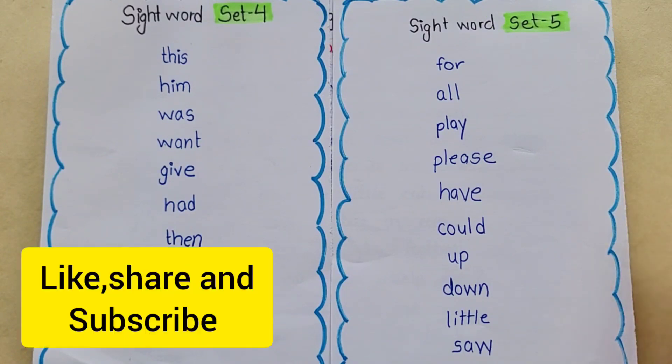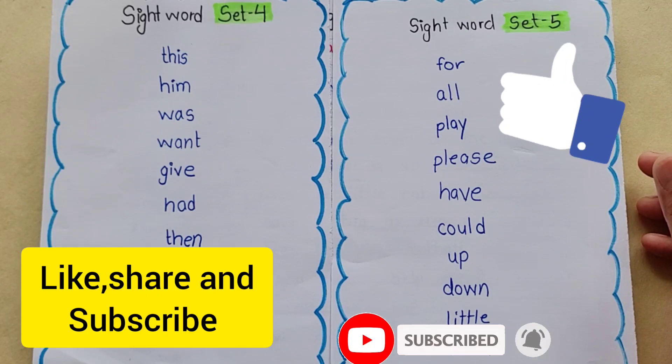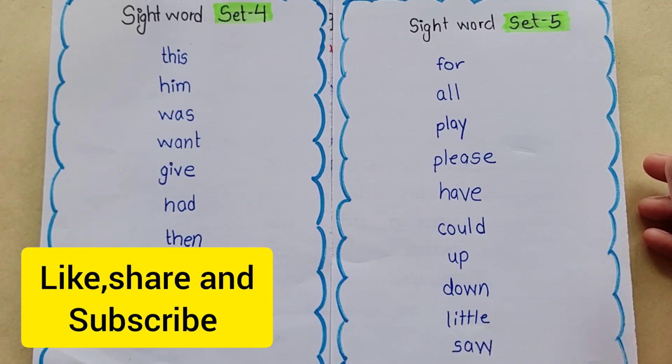I hope you liked this video. If you liked it, please like it, subscribe to the channel, and share it with your family and friends. We'll see you with a nice new video. Till then, bye bye, take care.